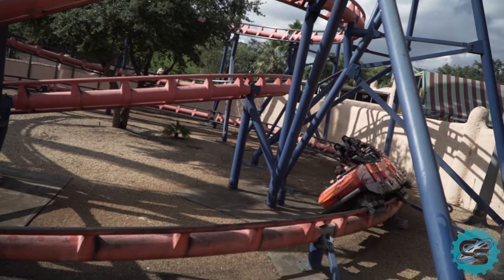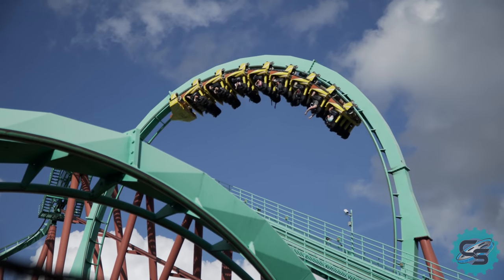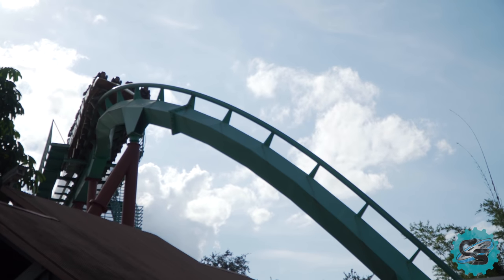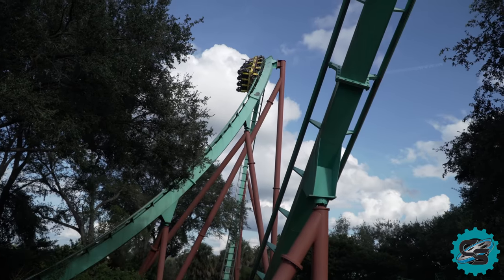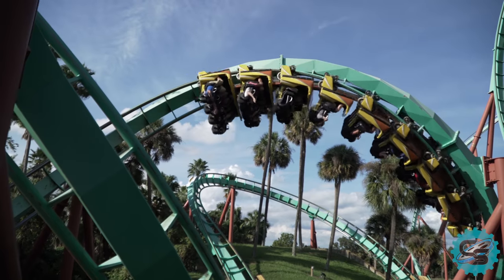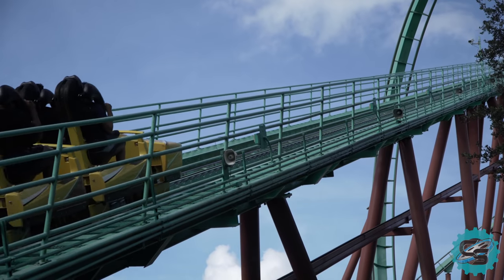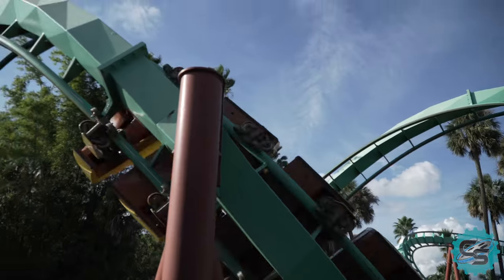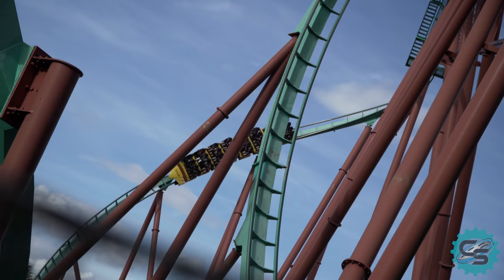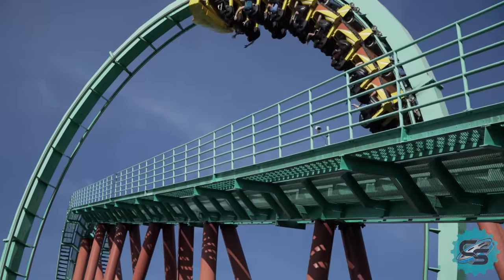However, after this, large-scale additions became less frequent. It wasn't until 1993 when the park would construct another roller coaster, Kumba. Kumba opened to the public as a record breaker, becoming Florida's tallest, fastest and longest roller coaster. The ride, constructed by Swiss manufacturer Bolliger and Mabillard, allows guests to experience seven inversions, as well as a mixture of huge drops and intense turns. Kumba has become an icon for the park, and is loved and enjoyed by many globally.